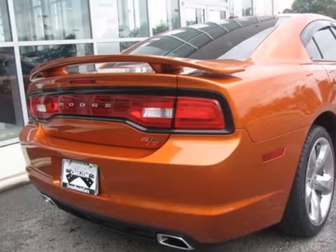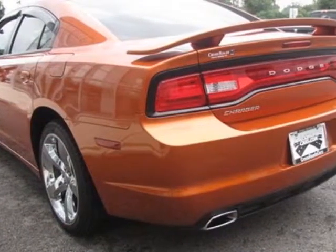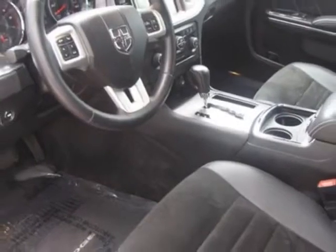This Charger boasts a 5.7 liter engine and has a 5-speed automatic transmission. Additional options for this vehicle include power locks, CD player, climate control, driver airbag, and heated mirrors.